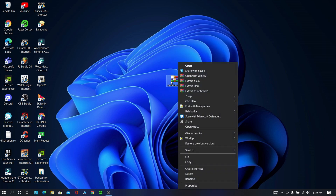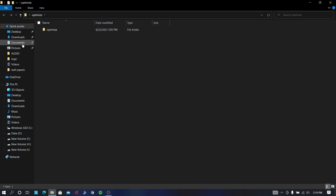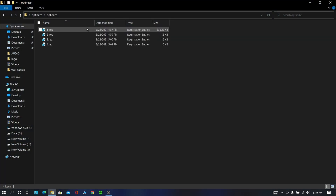Now download this file from the description and extract it to a separate folder using WinRAR or 7-Zip. Now open the file, select all these files, and merge them.